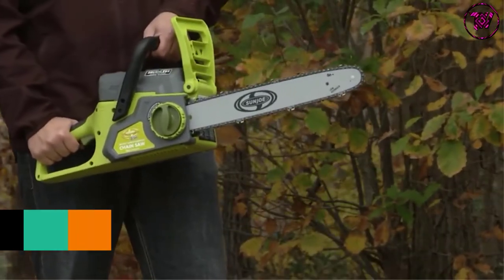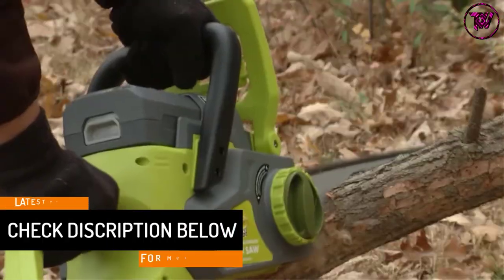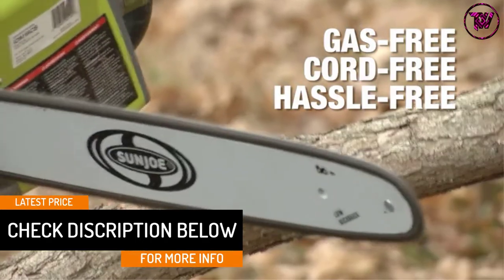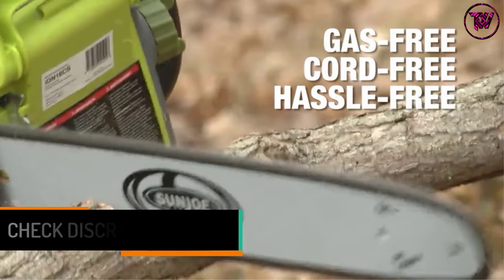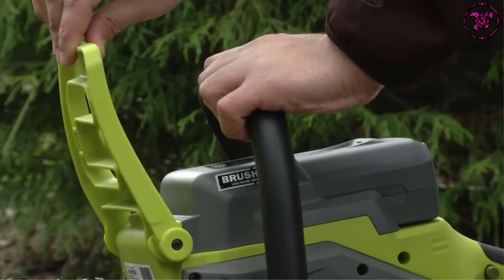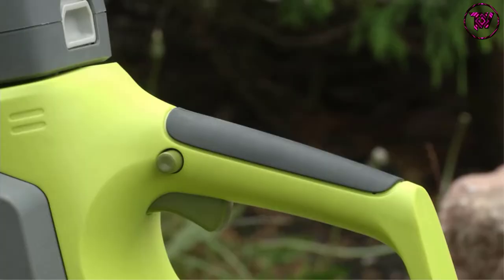The 600W brushless motor increases the performance level, making it a machine you wouldn't want to do without. The chain is 16 inches long, which enables you to cut even wide and thick logs quickly. If you are a full-time timber working professional, this is by far your best choice.